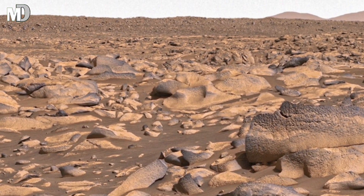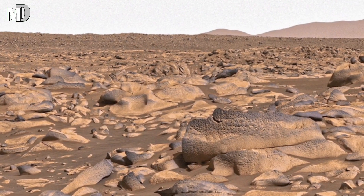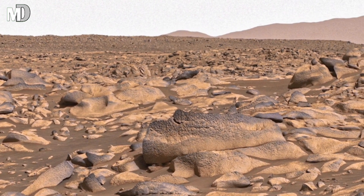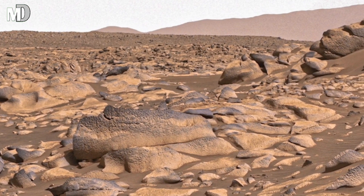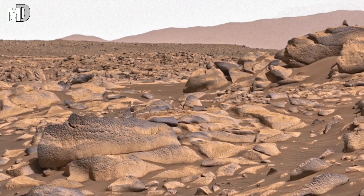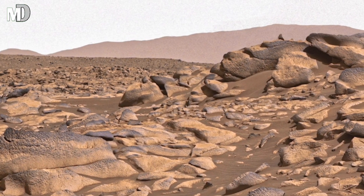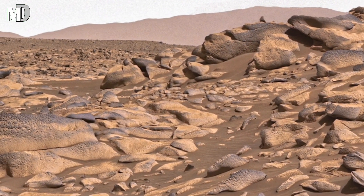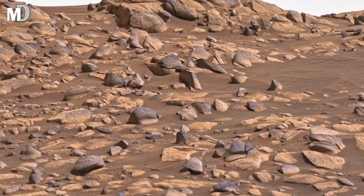Scattered across these dunes are dark, broken rocks that look like pieces of something once larger. Some of them appear sharp, while others look melted or twisted. These stones might have come from volcanic activity or from rocks that broke apart under pressure and extreme temperatures, changing over long periods of time.